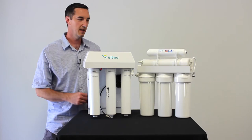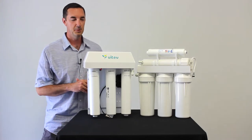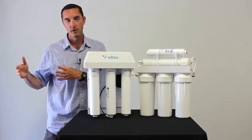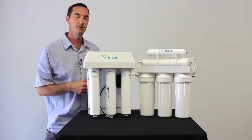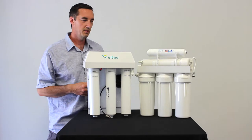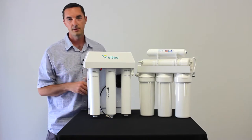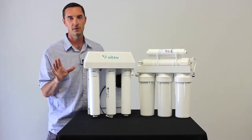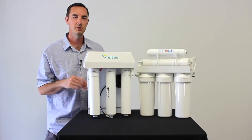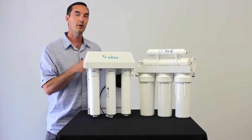Hey, it's Gabe with Vitev, and today we're going to talk about how to select the best RO. We've been doing this for about 10 years now, and I've had a lot of conversations with people in the pre-purchase research phase, or after they have an RO and they're starting to second guess their decision, or want to fix a problem they didn't consider.